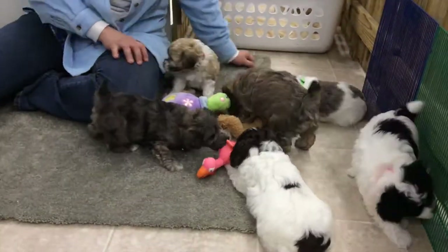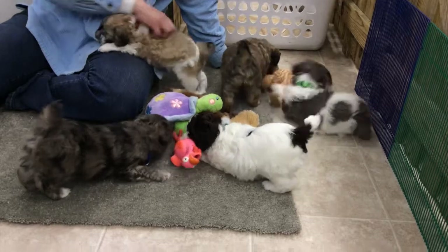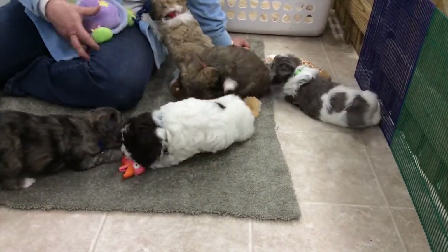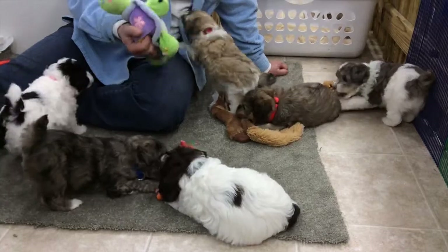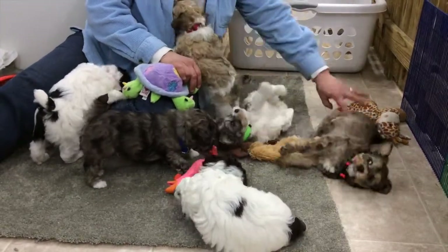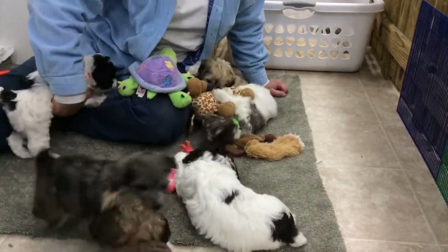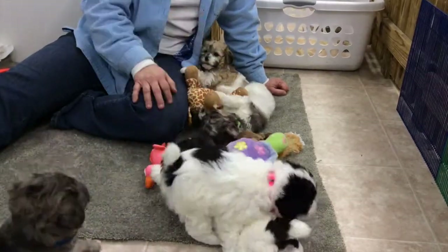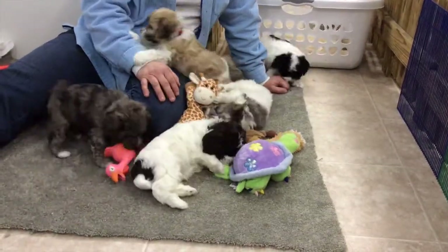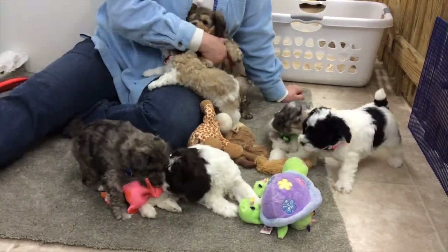They like squeaky toys. These are latex — I do not buy the vinyl because they chew the squeakers out. Latex toys are hard to find anymore. I buy all my toys at thrift stores — Goodwill, American Thrift — I go through and buy bags of them. They're $0.39 to $0.99 a piece, so they're cheap dog toys. If they ruin them, you just throw them away and get another toy.